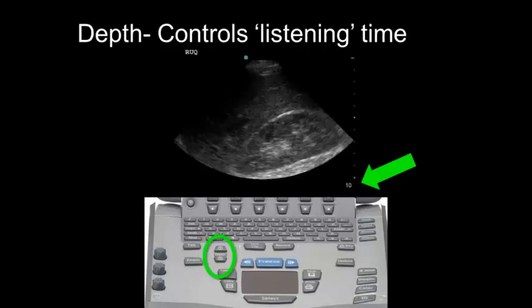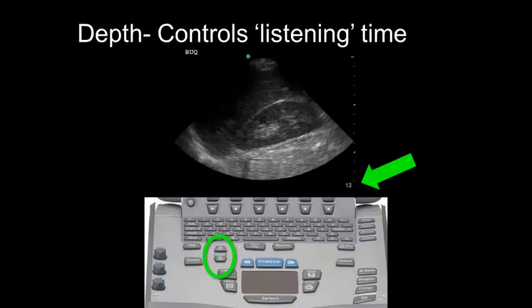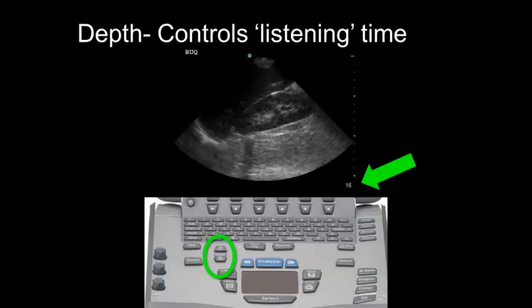On this machine, the depth controls are top and bottom. On other machines, it can be a control knob or a dial.